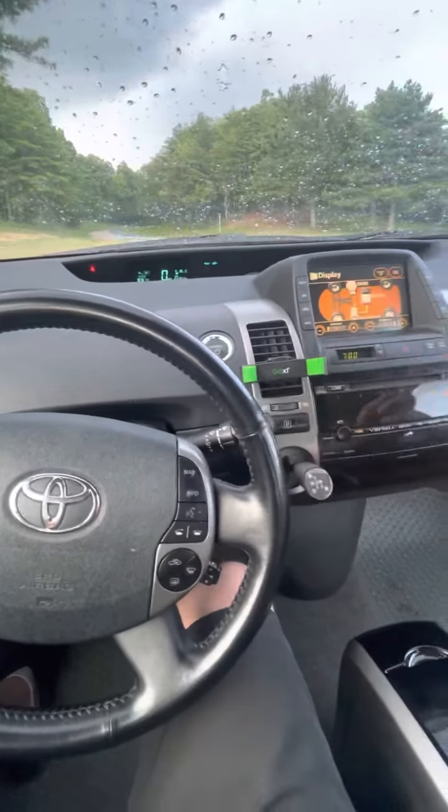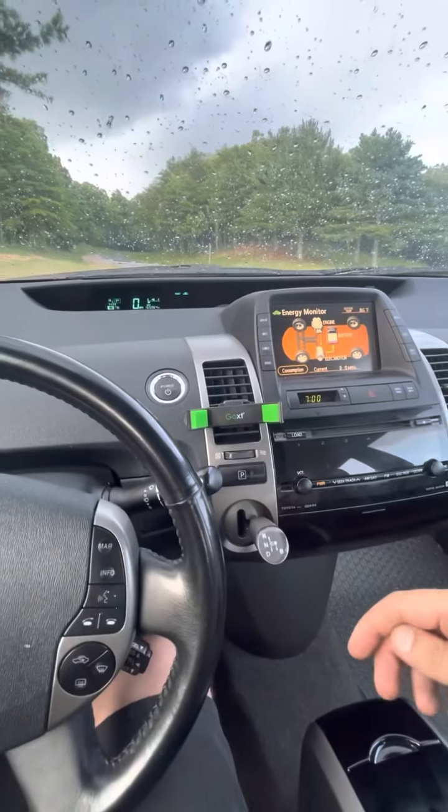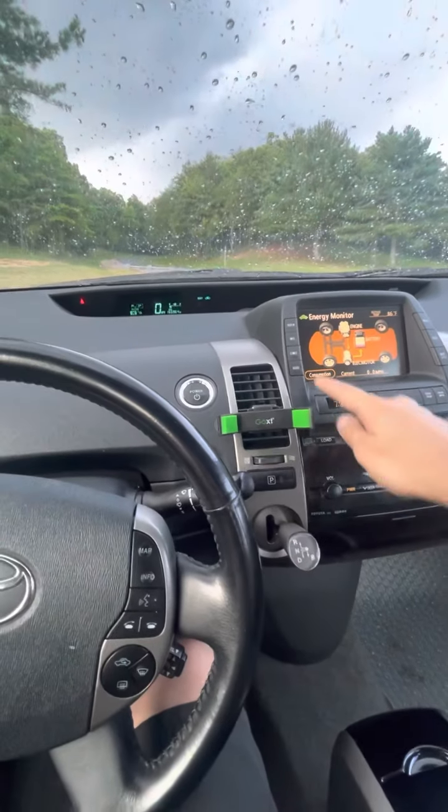You can tell here we have our display on. The thing I like to watch most is the trip info — it shows the current MPGs. I'm a nerd so it's kind of fun to watch that.